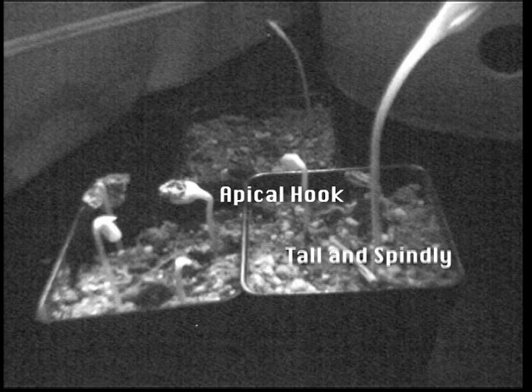When the plant is exposed to light, the apical hooks uncurl and the cotyledons open. Since the light allows the plant to photosynthesize, it begins to produce chlorophyll, thus turning green.